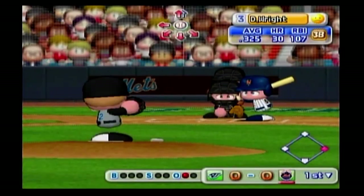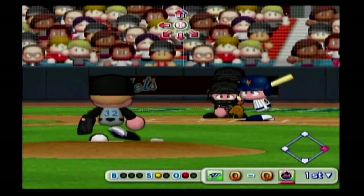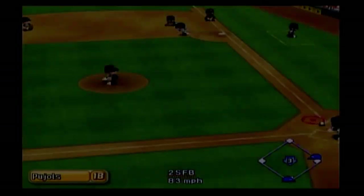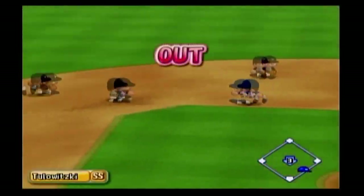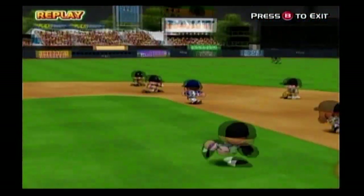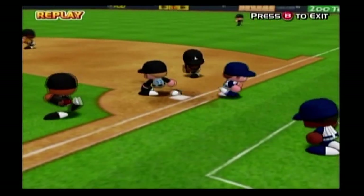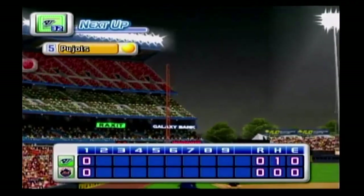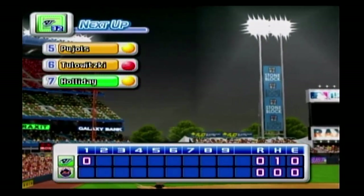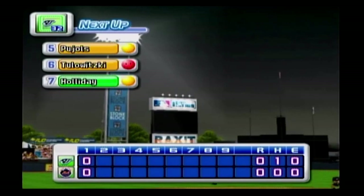Next up, David Wright. Here we go with the first pitch. Ground ball to the right at first — double play. There's the third out. No runs, no hits, no errors, one man left on base. At the end of the first inning, the Mets: zero, the Blue Jays: zero.